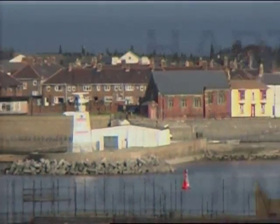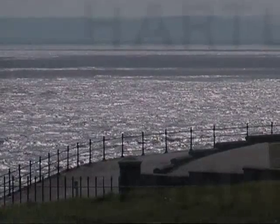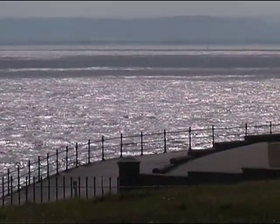The German naval raid on Hartlepool took place on Wednesday, the 16th of December, 1914. This was the only time that Britain's coast defences were involved in protecting the country from a hostile seaborne force. The bombardment of Hartlepool was Britain's only classic engagement between battleship and battery.